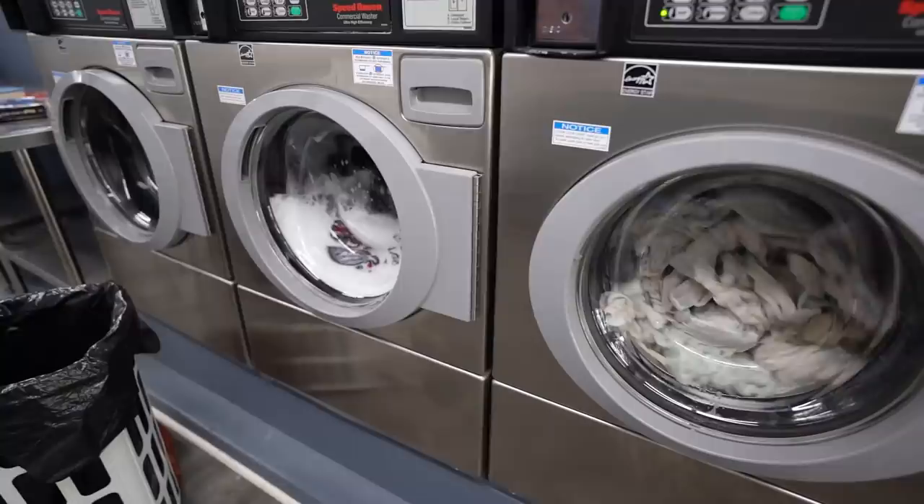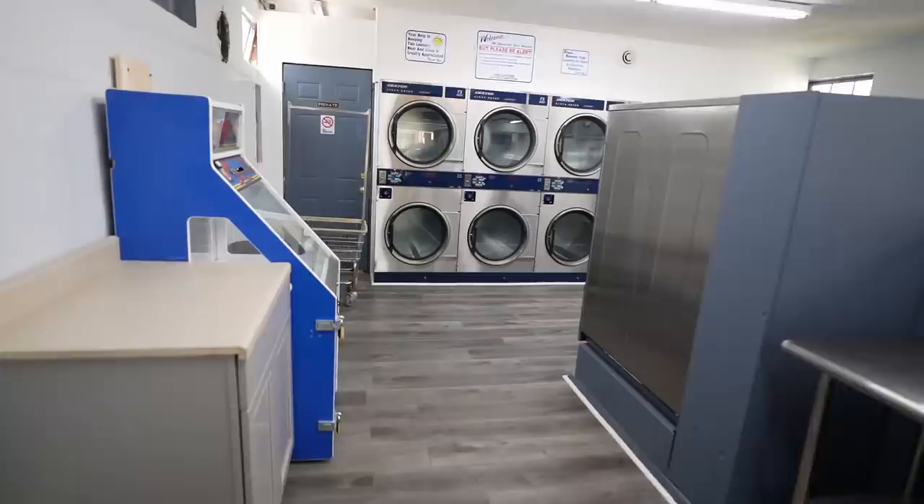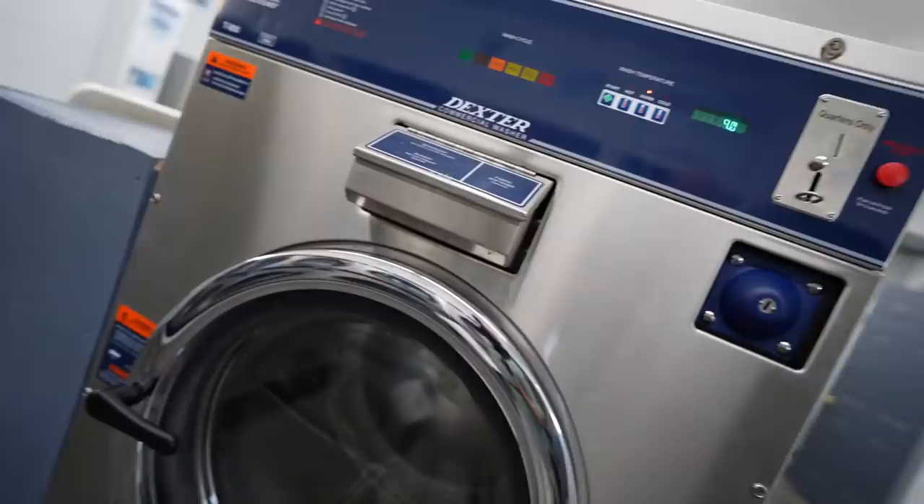Alright guys, it's week number one of the laundromat opening. We have customers inside and one armed guard — I had to hire a guy to keep me safe. We've got a bunch of buckets down here for the collection today and we want to see how much money did this laundromat make with the $100,000 renovation on it. I'm as curious as everybody else is. Hey guys, welcome to week number one of my new laundromat.